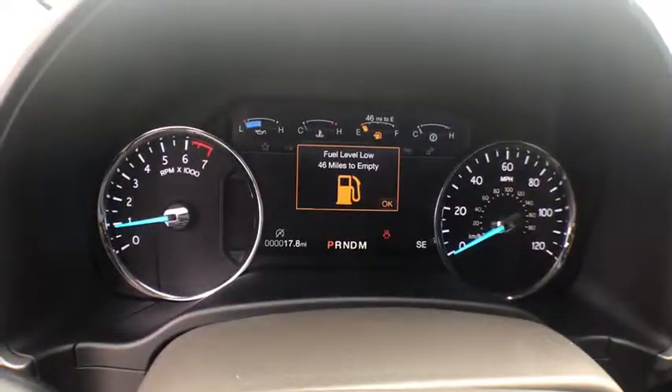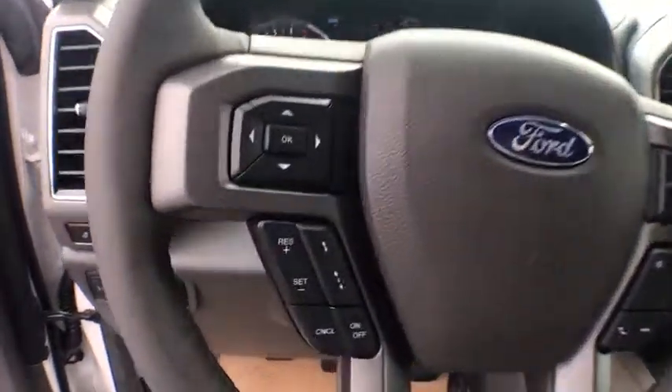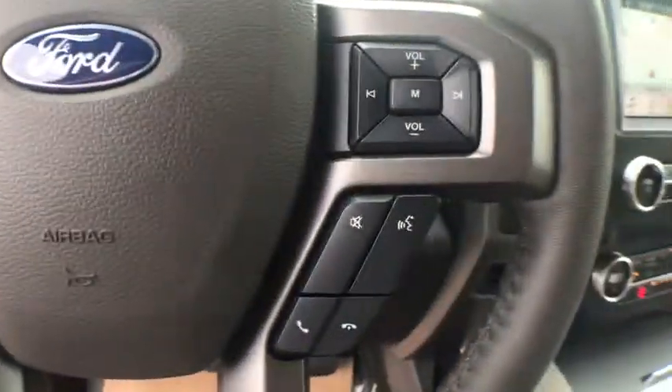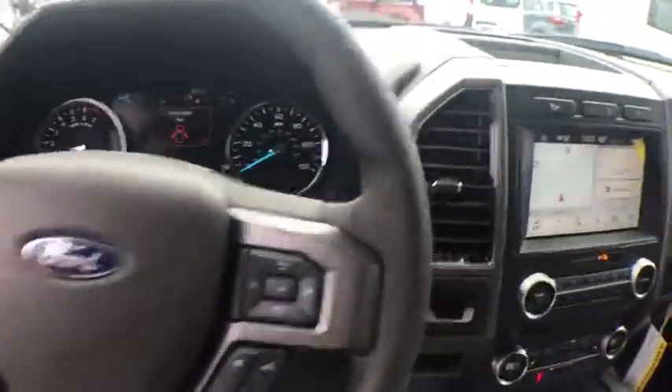Security system, fog lights, heated steering wheel, electronic stability control, compass, power windows, trip computer, rear window defroster, overhead console, tachometer, Sirius satellite radio.